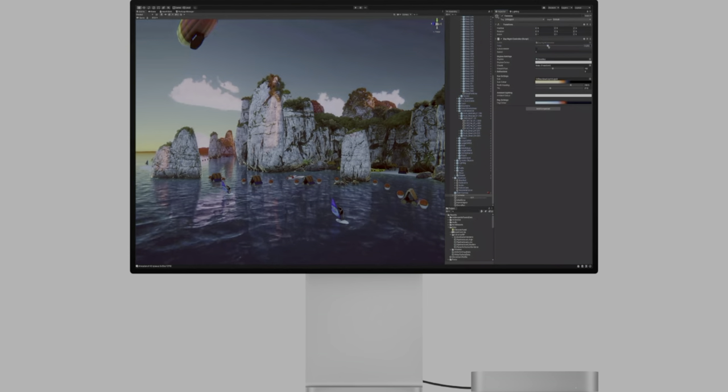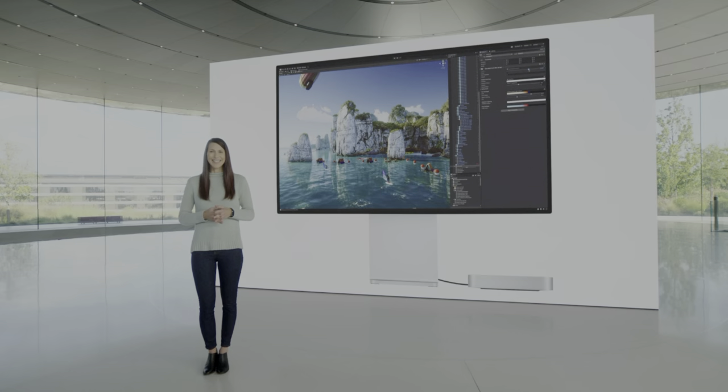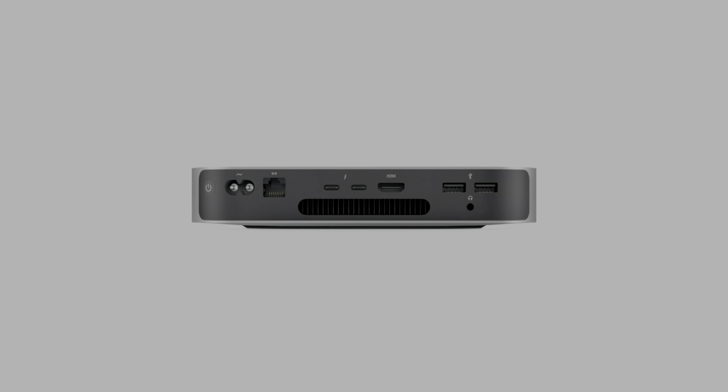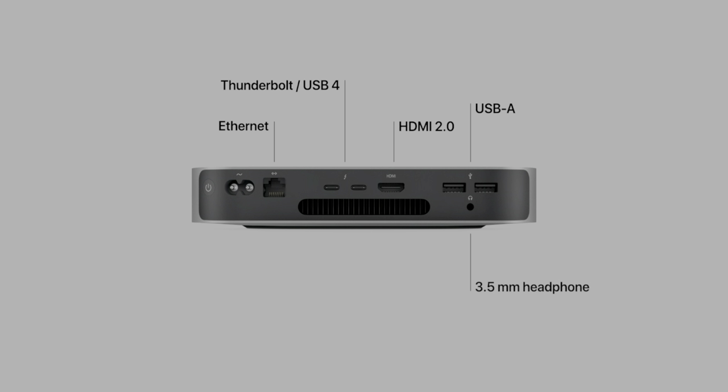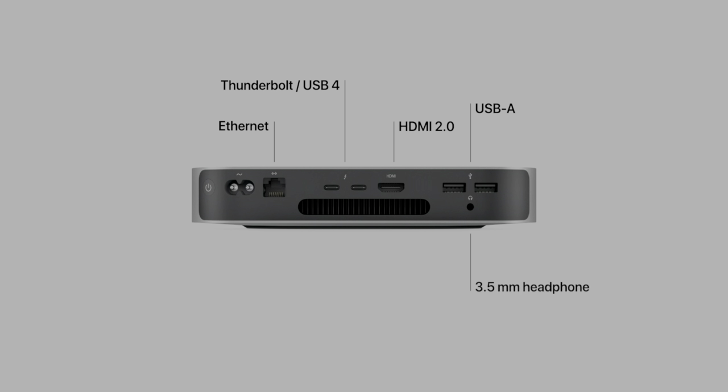This Mac Mini, even with an entry-level processor, is still going to have six times better graphics performance than the Intel-based Mac Mini and three times better CPU performance. You'll even be able to connect this sub-$1,000 Mac Mini to your $5,000 Pro Display XDR. As far as I/O, we're only getting two Thunderbolt ports instead of four like we've been used to since 2018, but now these Thunderbolt ports are in the form of USB 4, so this may be a Thunderbolt 4 Mac. You've also got an HDMI 2.0 port, two USB-A ports, a headphone jack, and gigabit ethernet.